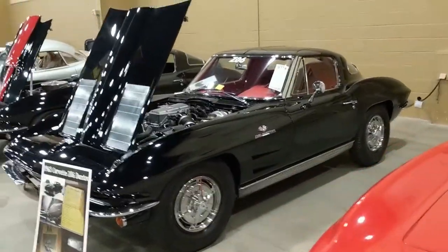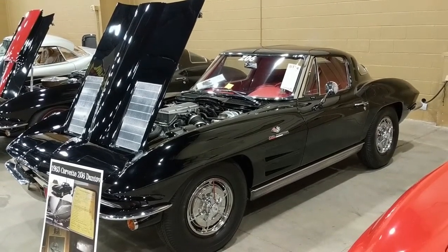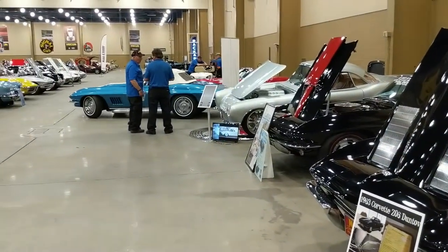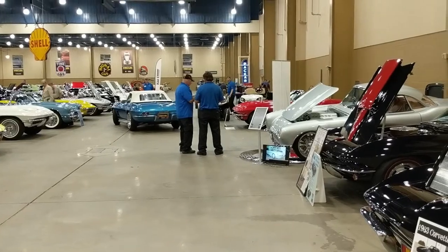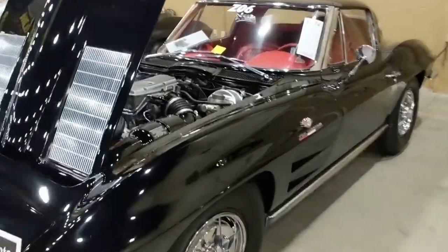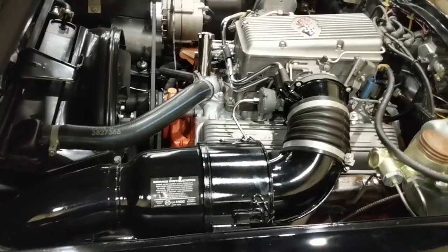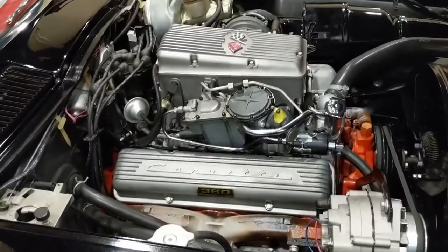Moving over to a '63 fuel injected car — black with red interior. Wondering what a '67 sounds like with side pipes? There you go. Huge air cleaner inlet, very very clean and detailed under the hood — 360 horsepower.